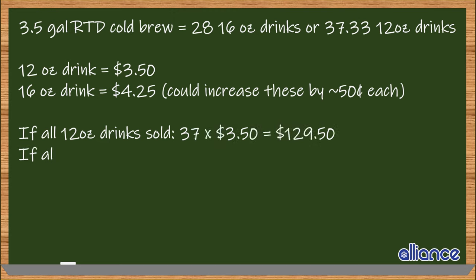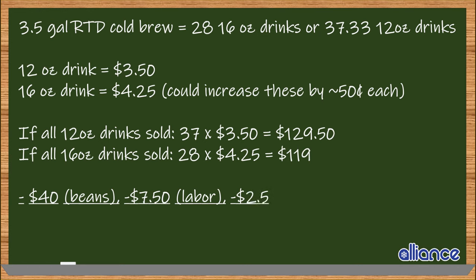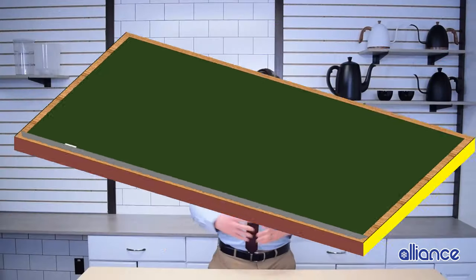However, given a similar sale price, you'll still end up with sales of $120 to $130. Subtracting the cost of the beans — around 40 bucks — the generous half hour spent working on it, and about $2.50 for the recurring costs of filters and cups, you've got $70 to $80 in profit. For roasters, there are some great ways to include customers in their cold brew program beyond buying it by the cup as they stop by.